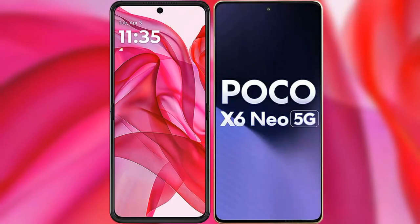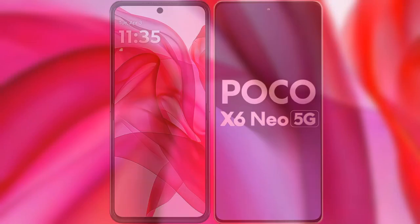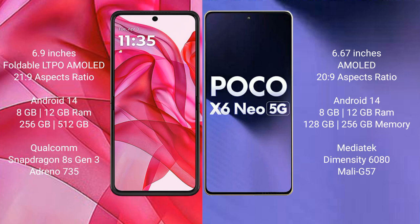I will compare the new Motorola RAZR 50 Ultra with Xiaomi Poco X6 new. Motorola RAZR 50 Ultra comes with a 6.9-inch foldable LTPO AMOLED display with a 21:9 aspect ratio. Xiaomi Poco X6 new has a 6.67-inch AMOLED display with a 20:9 aspect ratio.